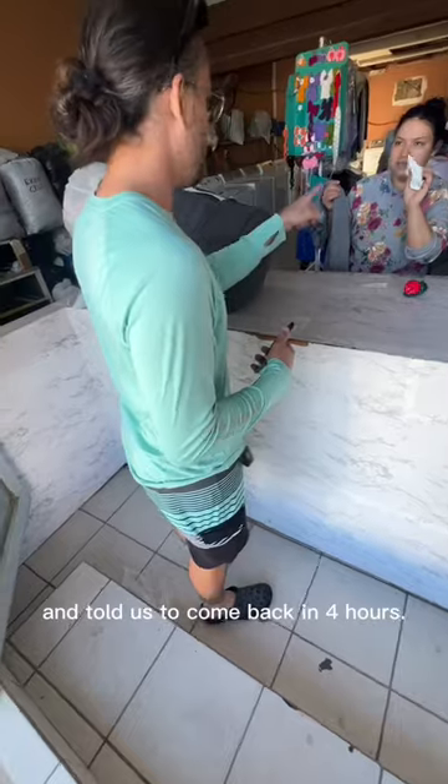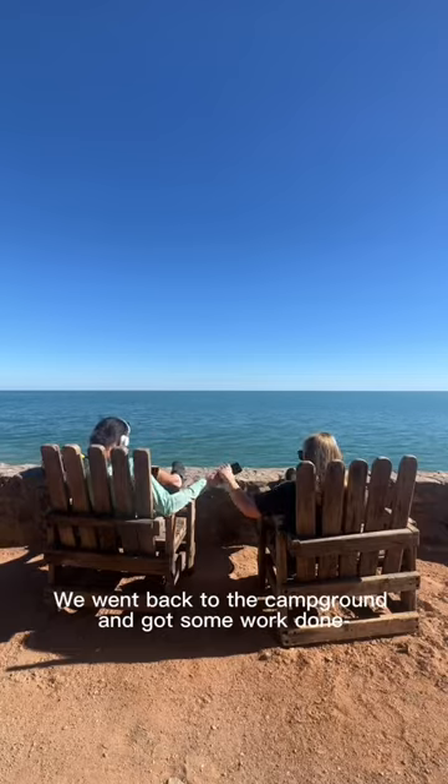She gave us a ticket and told us to come back in four hours. We went back to the campground and got some work done with a pretty awesome view.